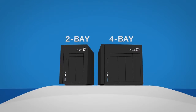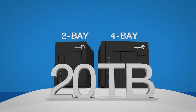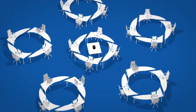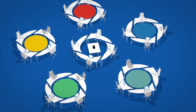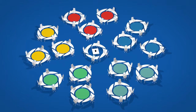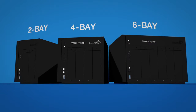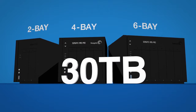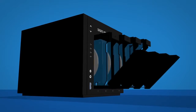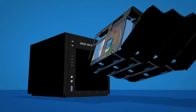Our Seagate NAS 2-bay and 4-bay products are available in storage capacities up to 20 terabytes — perfect for businesses with up to 25 employees. And for businesses with up to 50 employees, our Intel-powered NAS Pro offers 2, 4, and 6-bay options, delivering increased performance and storage capacities up to 30 terabytes. All of our NAS solutions are built with Seagate NAS HDD drives.